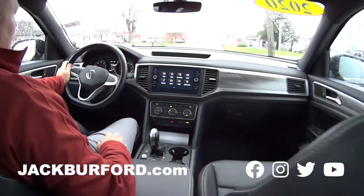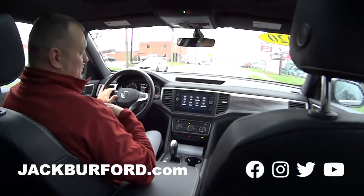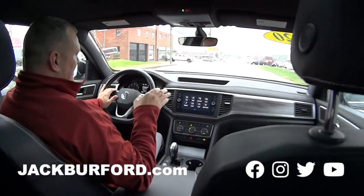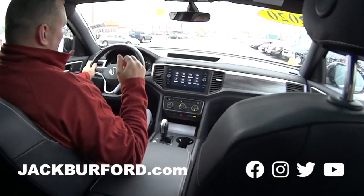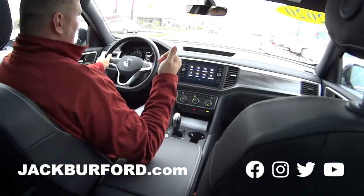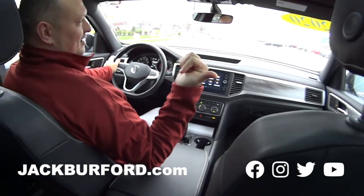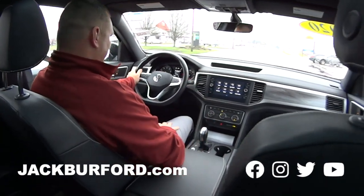What does everybody need to do, Billy? What you need to do is, first off, come and see me, Billy, at Jack Burford Chevrolet. If you're not able to make it into Jack Burford Chevrolet, you can call us. Or you can also visit us on Instagram and all social media platforms. And jackburford.com, of course, and also our Facebook page.